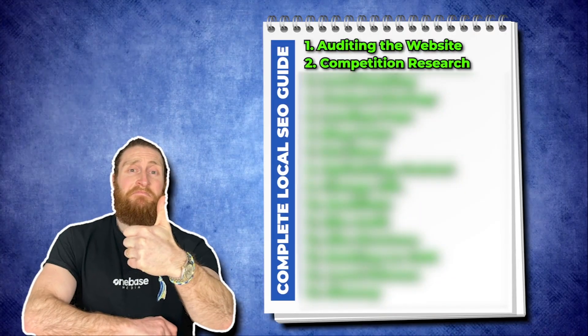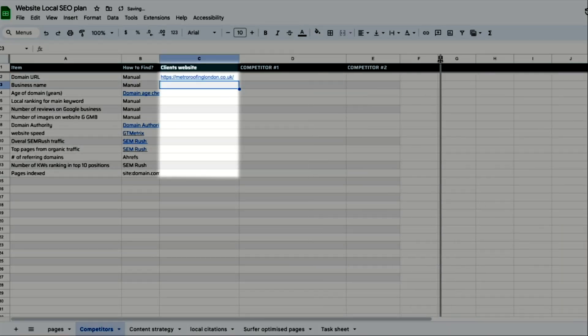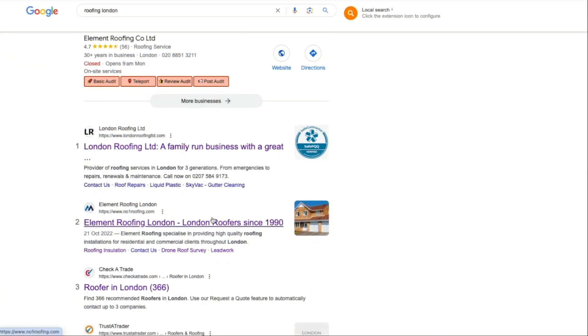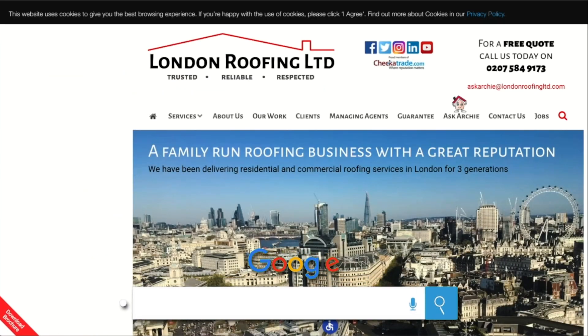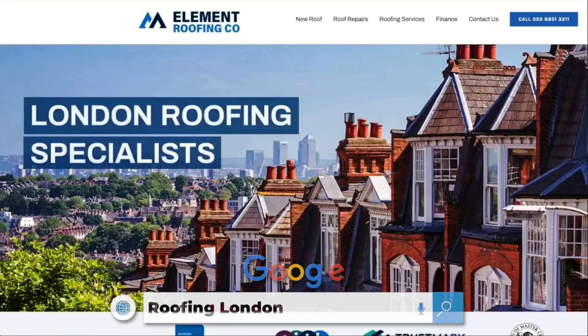Now we know what we need to do with all the current pages on our website. The second step is to do competition research. Switch to the competitors list and we'll start filling in all the details. In the client's website column, put in the website we're trying to rank. To find our competitors, we'll simply Google Roofing London and take the top two ranking websites. Now copy and paste the website link in the competitors column and put in the business name for our website and our competitors.